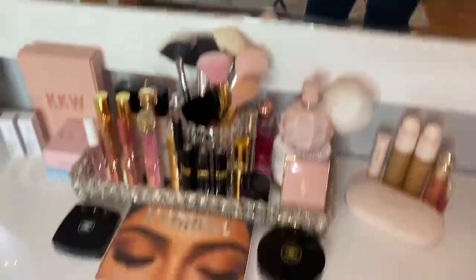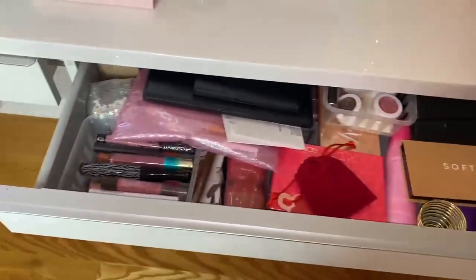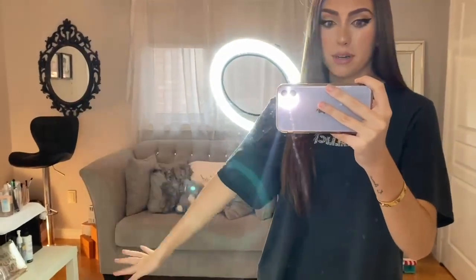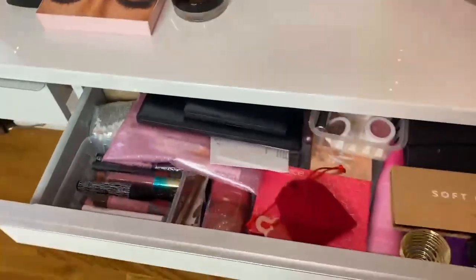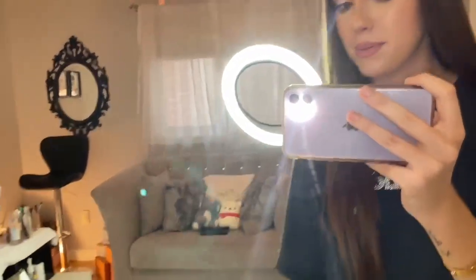Moving on to these front drawers — this one is a total collection of randomness, just leftover stuff I have no idea where to put. Throughout the next portion of this video you'll see I'm so low on storage — I've reached max capacity and I need more drawers and space. So I'm going to skip that drawer and move on to the nice one.